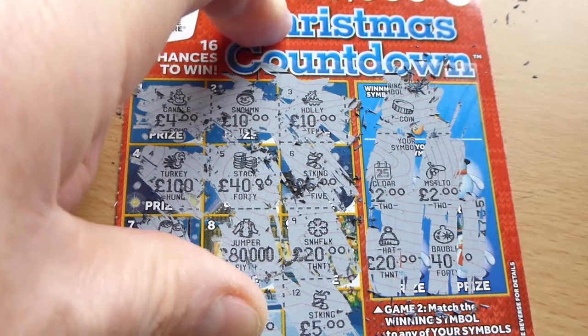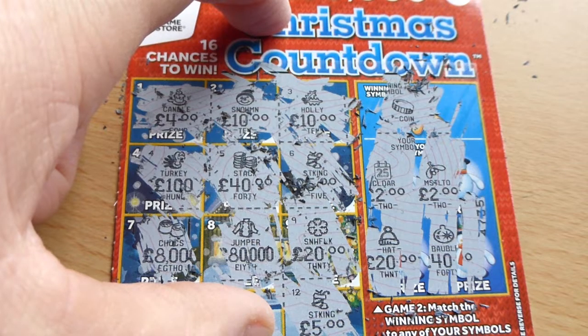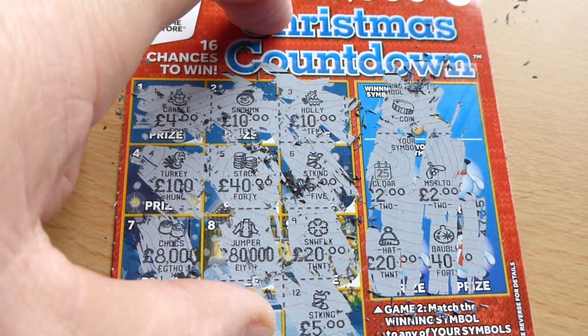What the hell is that one? That's a bauble for forty quid. So nothing this week. Until next week — might have a better look then, we're hanging likely. Cheerio, bye!